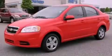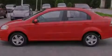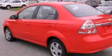This is a certified pre-owned 2011 Chevrolet Aveo, making every gallon count. It features a 1.6-liter four-cylinder engine and a four-speed automatic transmission.